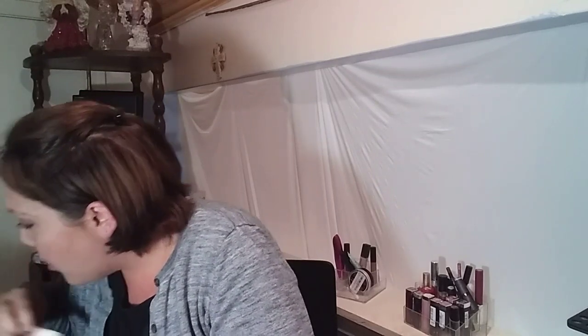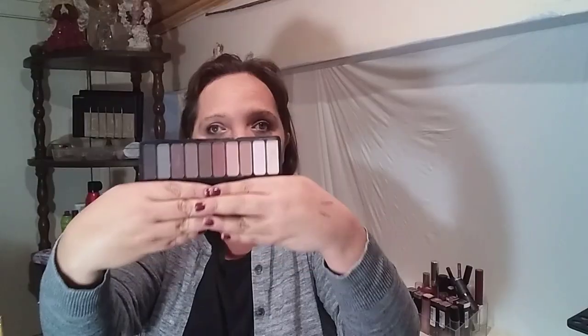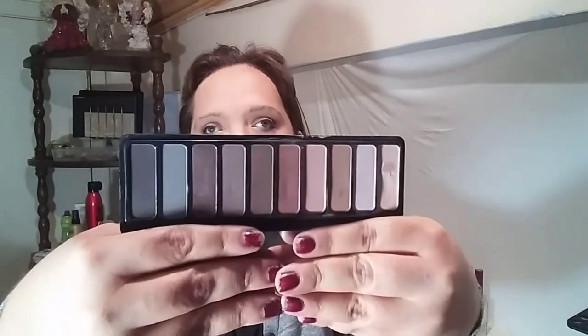Now we're going to move on to lips in a second, but first — this is the Mad for Matte palette. This is another middle-of-the-road palette for me because, to me, the colors are so close together. They work in harmony very well, but there's nothing to get excited about in this palette. I would like to try the Summer Breeze one because it has more rosy, peachy tones.